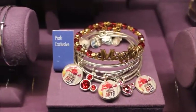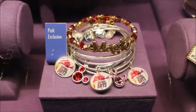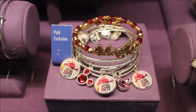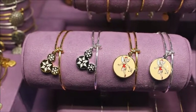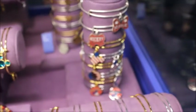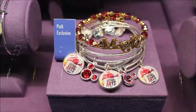Coming into the luxury section of Mouse Gear, where the Dooney and Alexanani are, I found this park-exclusive Festival of the Arts Alexanani — that is so fun, I love that. They also have the other releases: Coco, some of the Christmas ones — the Mickey Snowflake and the Tink — as well as the Love Letter collection. And they've also got some Americana Mickey in the back. But I think this is definitely the cutest.